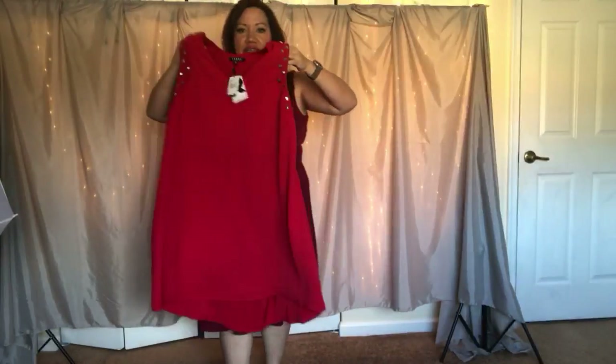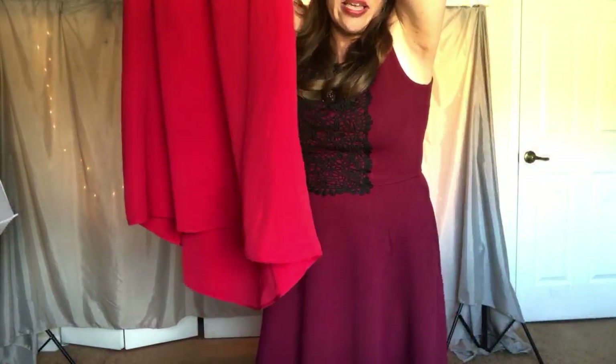Now here's something that is a major find. You can see that the hemline is shorter in the front than in the back. I might be trying this on for you guys — I might be showing you what this looks like because I am just obsessed with this dress.